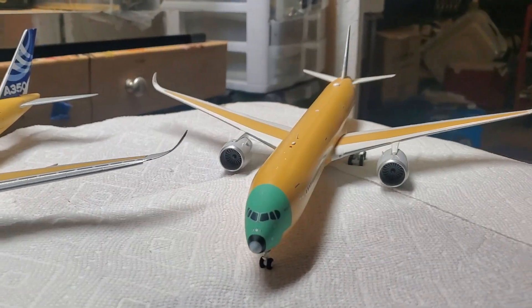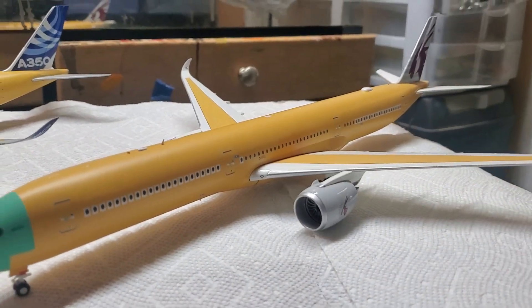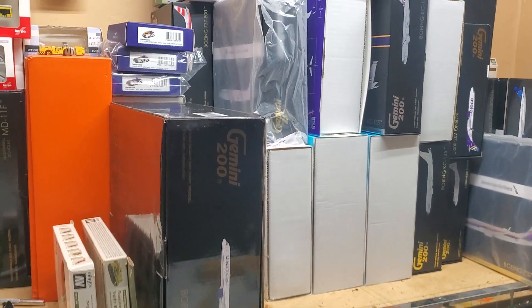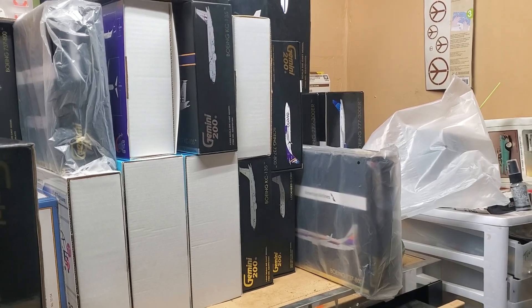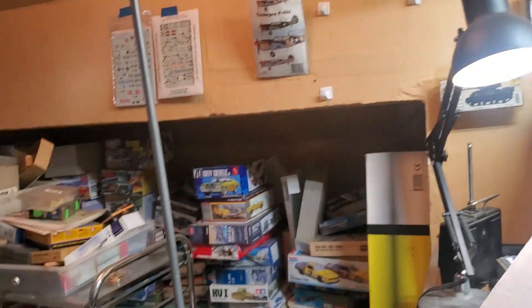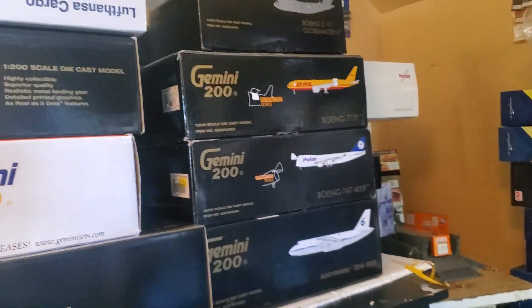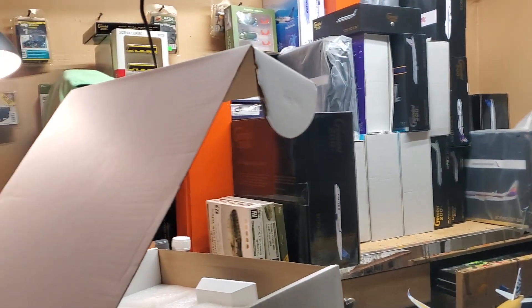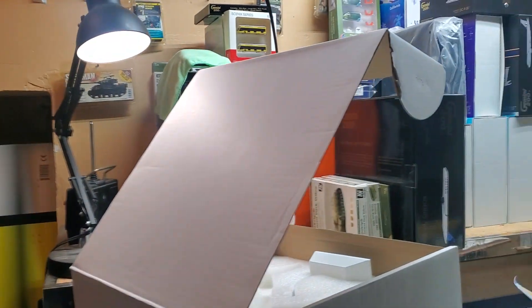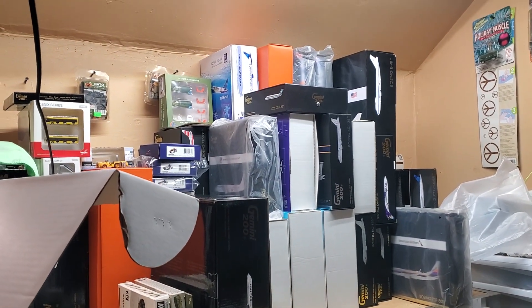This is where I keep all my 1:200 scale models, right here in this little spot. I'm cleaning my man cave so I'm going to get rid of some of these models. Here's the other section of my 1:200 scale. I'm going to buy a table and extend it over here for the 1:200 scale because right now it's getting crowded.